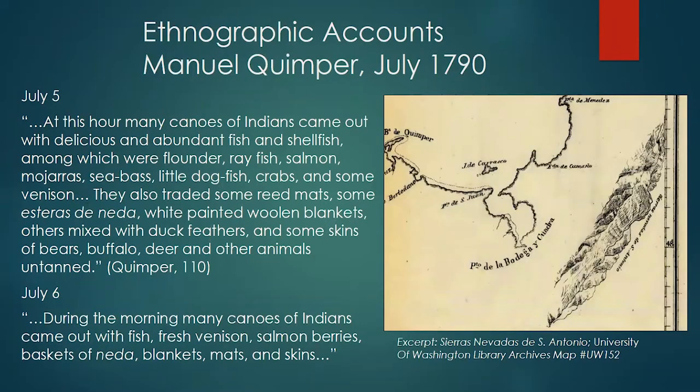Giving a little bit of historic background and ethnographic accounts of Squim Bay: in 1790, Manuel Quimper, a Spanish explorer sailing on behalf of the Spanish Crown, sailed into the Strait of Juan de Fuca. From the map on the right side of the screen, created by that expedition, the farthest east they made it into the Strait of Juan de Fuca was Discovery Bay. Just to the left of Discovery Bay you can see a little inlet — that's the mouth of Squim Bay.